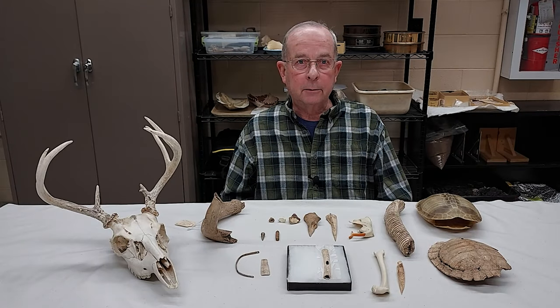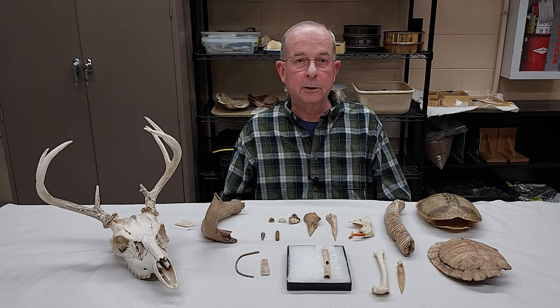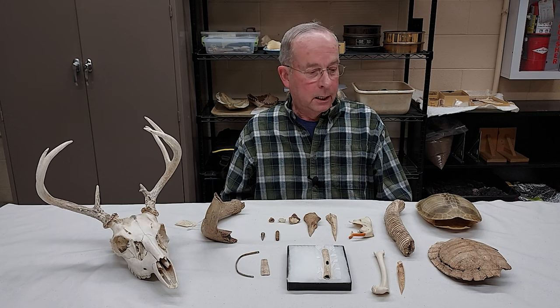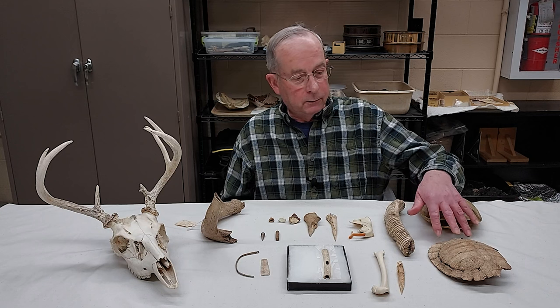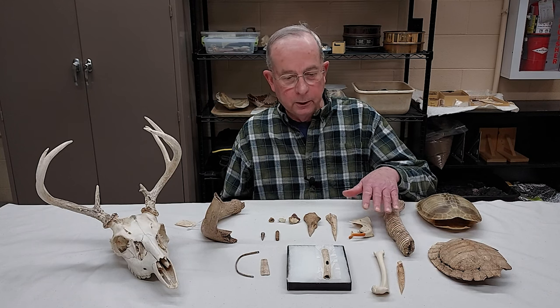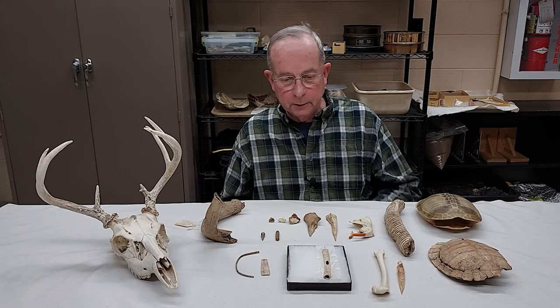I'm Jim Thieler. I'm a senior research associate at the Mississippi Valley Archaeology Center, retired from UWL faculty. Today we would like to talk about use of bones by Native American folks to make various artifacts. We'll be looking at the use of turtles, mammal bones particularly large mammals, bird bones, and various uses of antler.